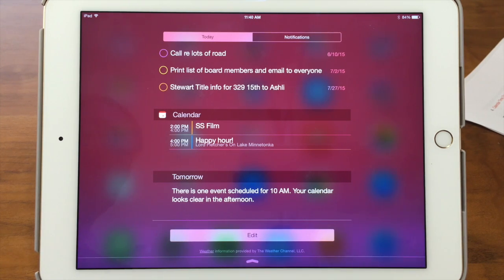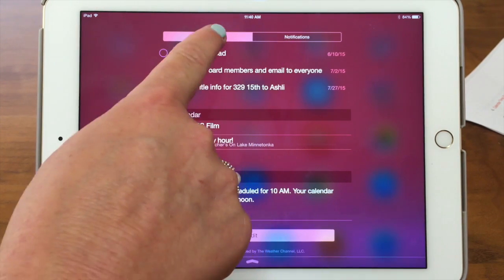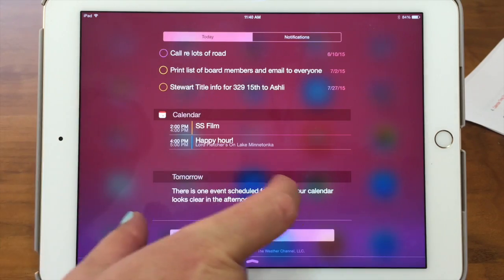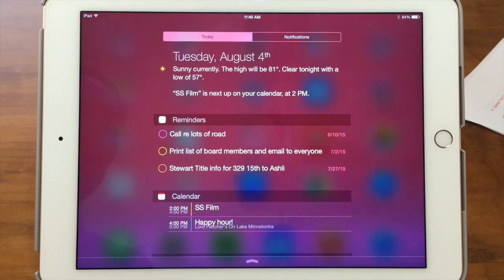When you bring it down, the first thing you see at the top are Today and Notifications. Since this is white, that means we're looking at the Today section, which shows a summary of today and some important things. You can customize this, which I'll show you in a little bit.